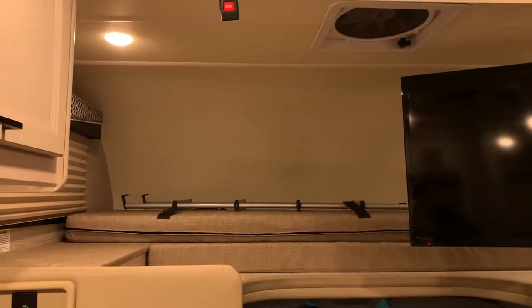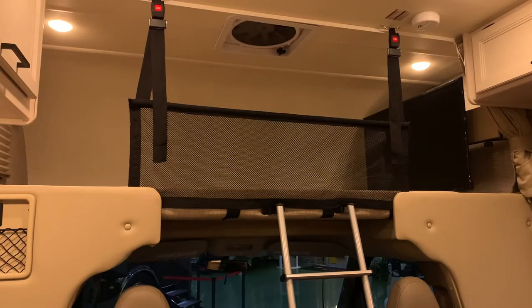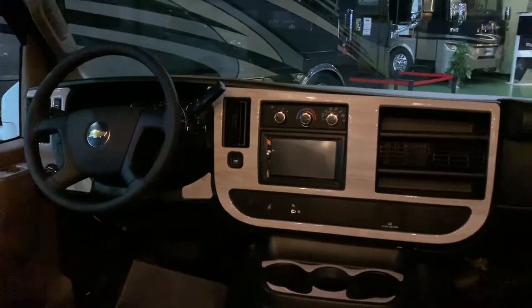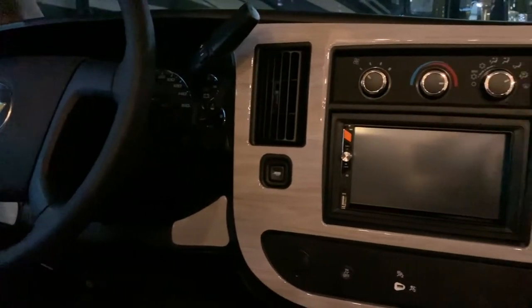At the front of the coach, we have our above-cab sleeping area and LED TV, complete with safety straps, making it a perfect spot for the kids or grandkids. In the actual cab area, you will find an adjustable steering wheel, backup monitor, and dash radio system.